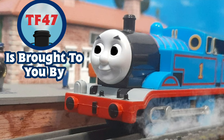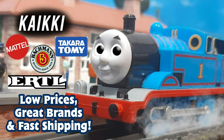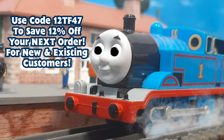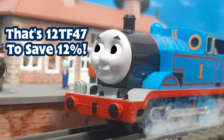Thomas & Friends 47 is brought to you by the premier Thomas Online retailer, Kaikistore.com. Get the best ranges at the best prices today. Don't forget to use code 12TF47 to save 12% off your next order, for new and existing customers — that's 12TF47 to save 12%.